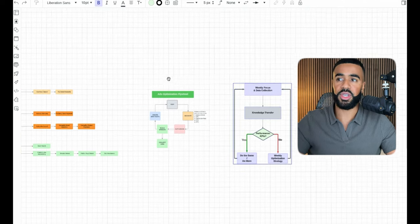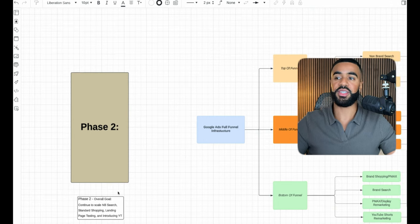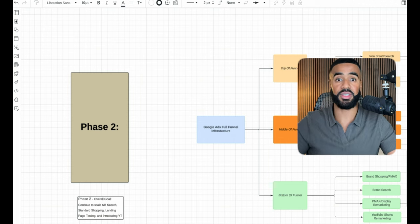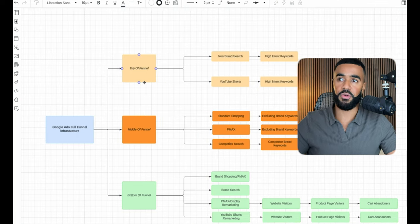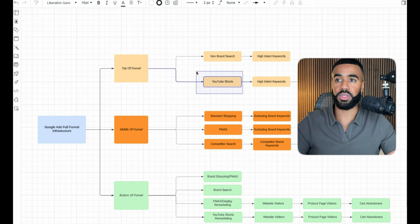Moving on to the next phase, the overall goal is to continue scaling non-brand search since we're already seeing great results there, scaling standard shopping, and trying out different landing page tests. Half the equation is what's happening within the Google Ads account; the other half is what's happening when they get to the website. We also want to introduce YouTube — specifically YouTube Shorts, targeting high-intent keywords and competitor URLs, using top-performing content already working on Meta.